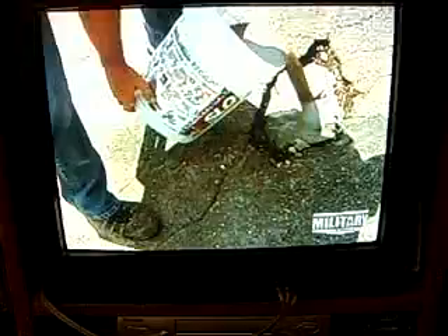They told me this, but I had to see it for myself. So they mixed up a batch and repaired a simulated hole in the road. The cement was poured in, and I kid you not, I could walk on it less than two minutes later.